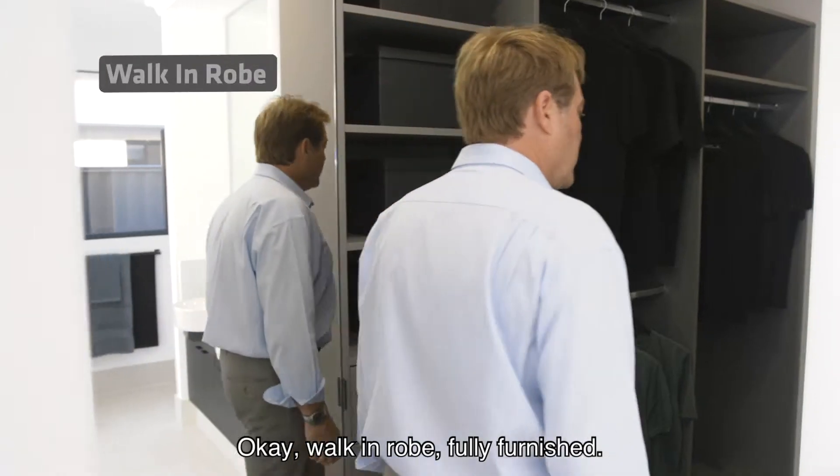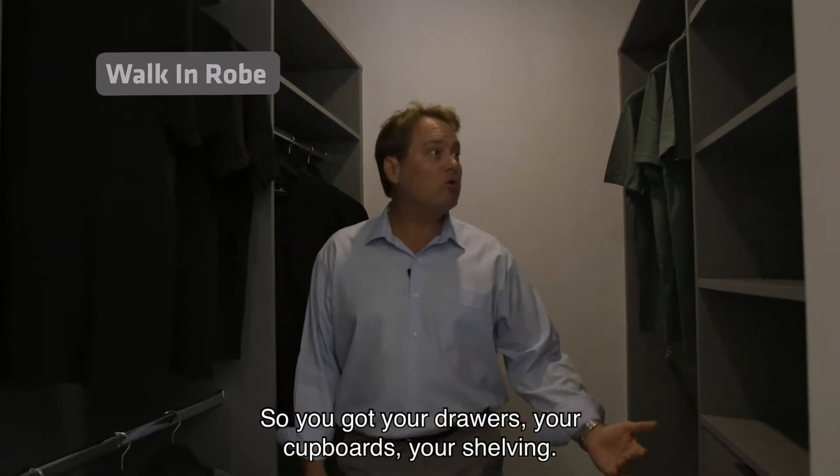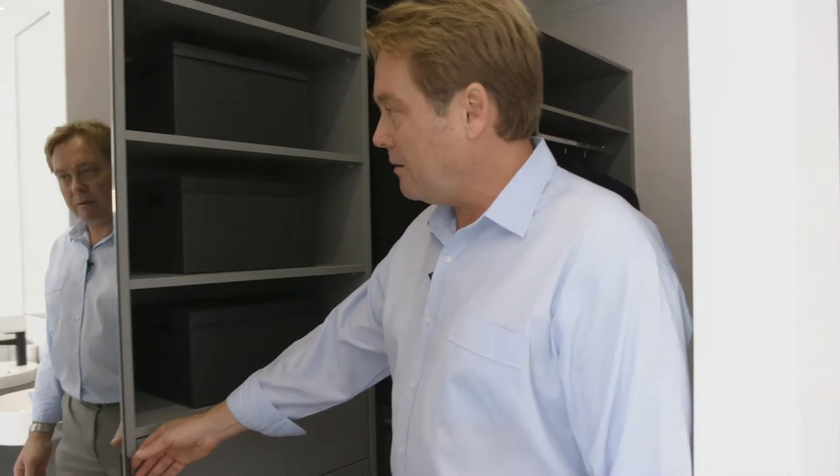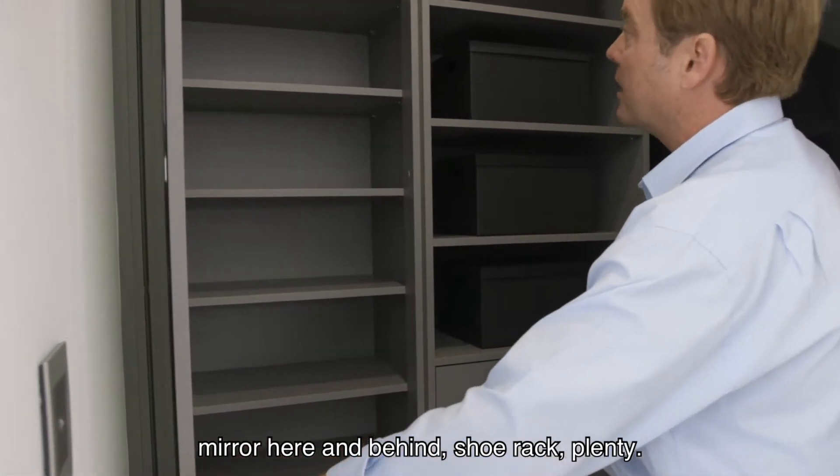Come through here — walk-in robe, fully furnished. You've got your drawers, your cupboards, your shelving. We've got a mirror here and behind, a shoe rack — plenty of storage.